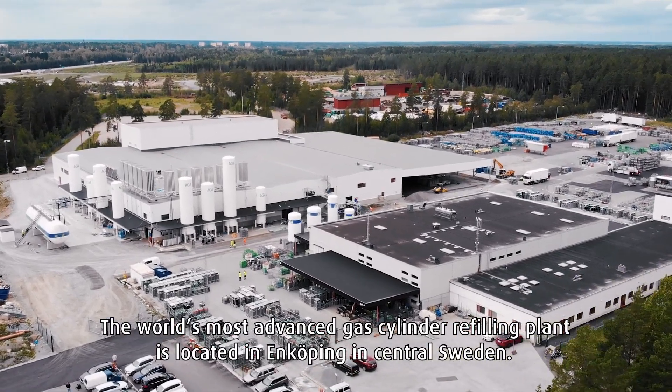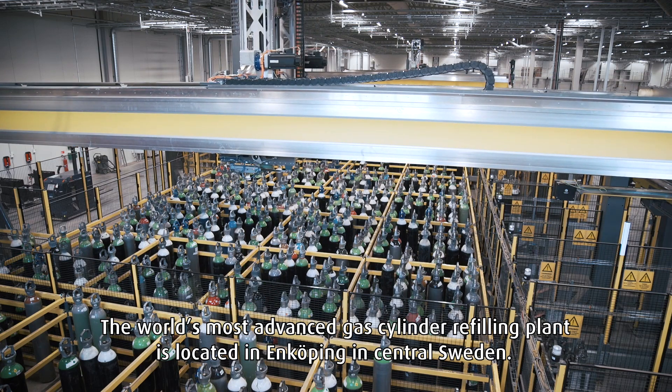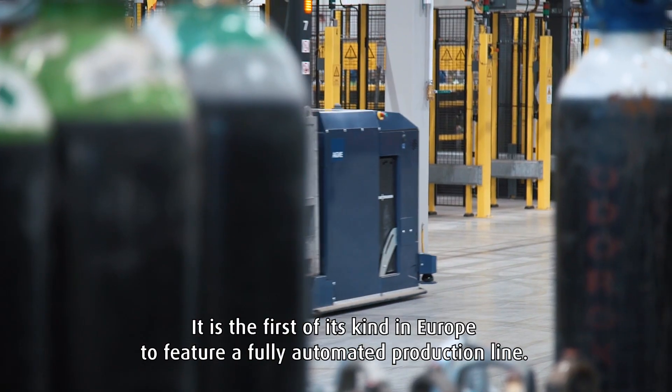The world's most advanced gas cylinder refilling plant is located in Enköping, in central Sweden. It is the first of its kind in Europe to feature a fully automated production line.